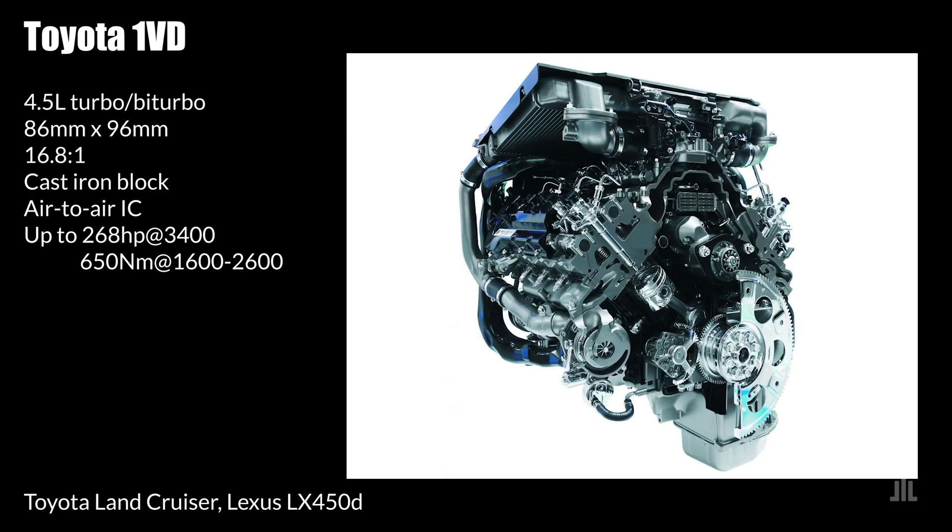Its downside is its limited performance, even in terms of torque output. In my opinion, it still deserves this spot because most engines on this list are simply unreliable. The 1VD is primarily found in the J70 and J200 Land Cruiser.